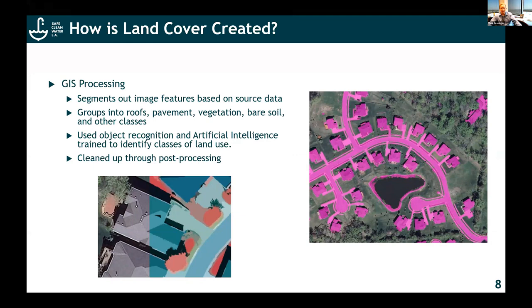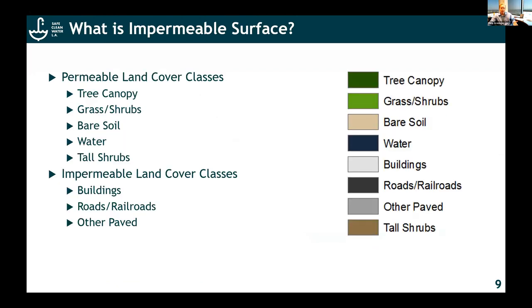This is really the key to that process. You develop and train the computer on how to recognize objects based upon the various classifications and source information. Then the computer outputs a set of what it thinks are different land cover classifications, and then we clean them up, do quality control, and go through that again. That's really the key with land cover. Turning land cover into impermeable surfaces is the next step — on the right side you see the various land cover classifications we came out with. Some of them are permeable and some are impermeable.